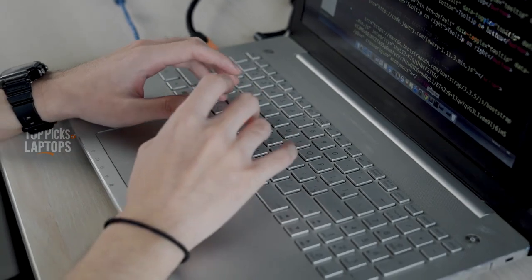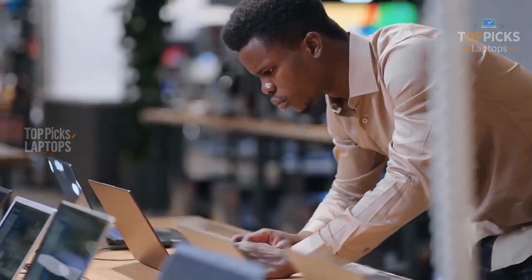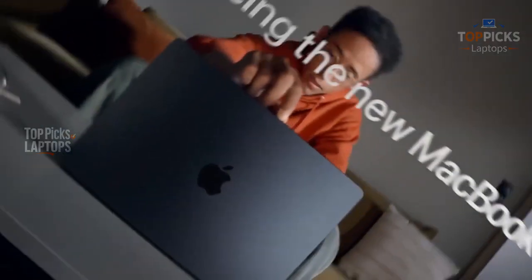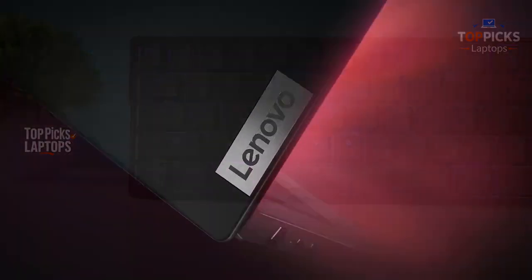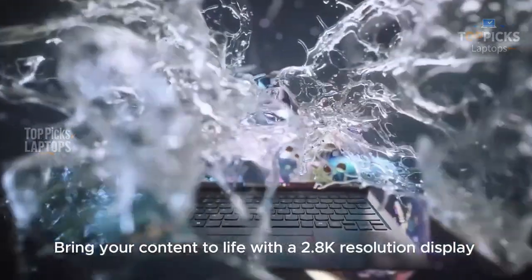I've spent weeks testing these machines — coding, debugging, multitasking, and even dealing with the occasional coffee spill while pushing them through real-life developer workflows. So let's get into it!